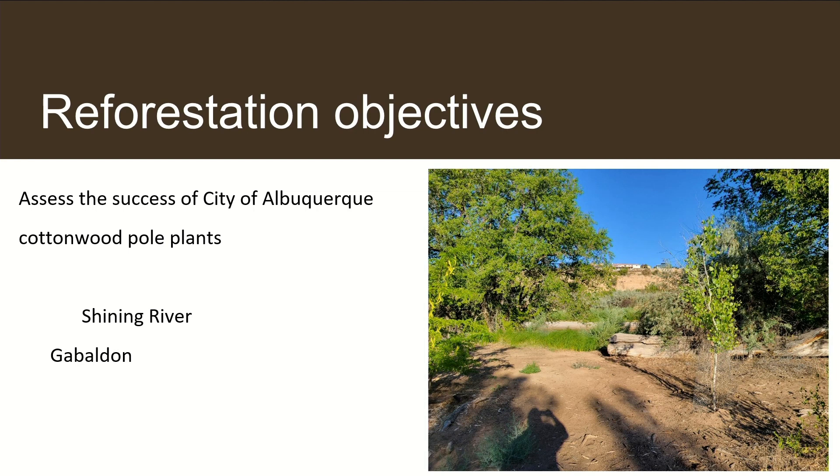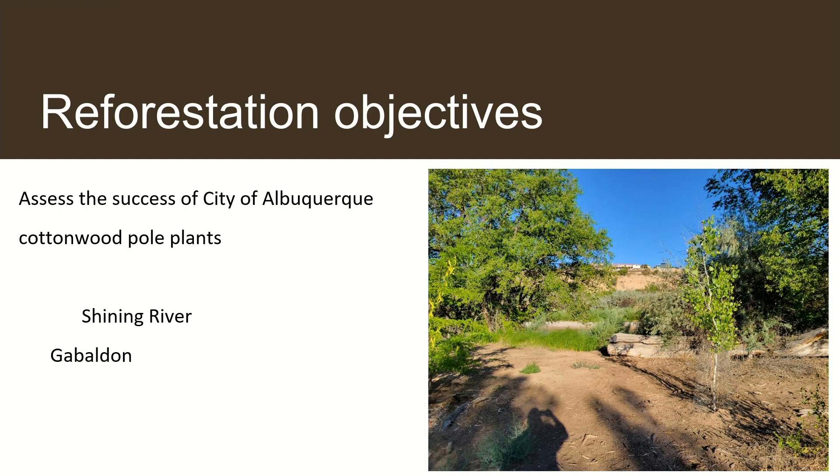Our second project was a restoration site on the eastern bank of the Rio Grande. As we all know, we've been seeing a massive decline in cottonwoods and willows. The City of Albuquerque has been running pole planting projects on the Rio Grande, and to assess them we used a downsized version of the BEMP line protocol along with anecdotal observations.